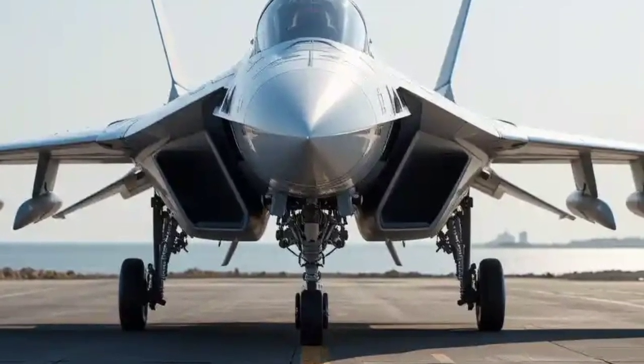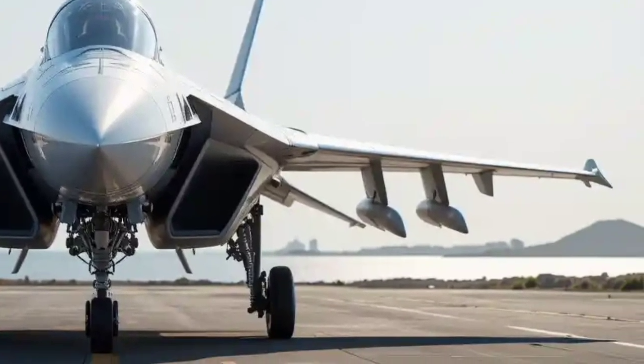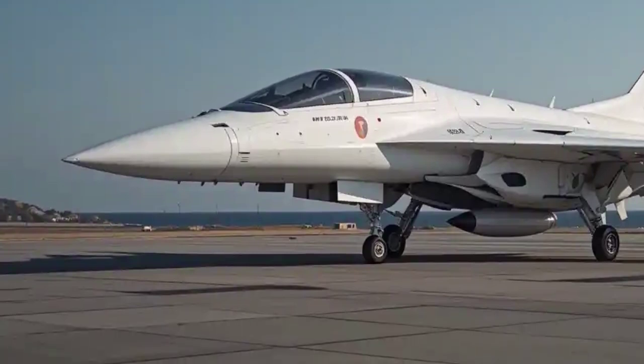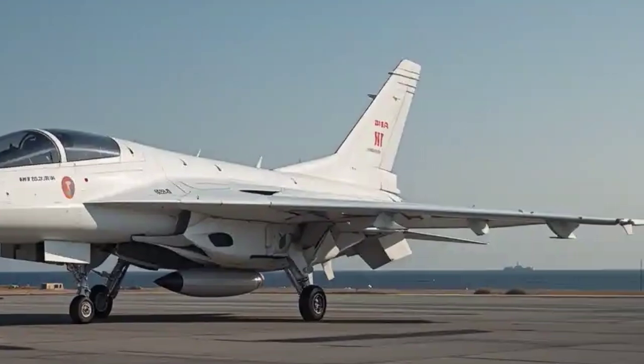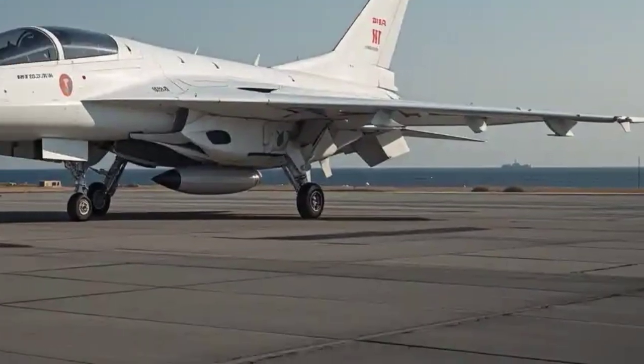The most immediate visual difference is its larger frame. The Tejas Mk2 is about 14.6 meters long, significantly longer than its predecessor, allowing for more internal fuel and improved payload capacity. Its wingspan has also increased slightly, enhancing overall aerodynamic stability.